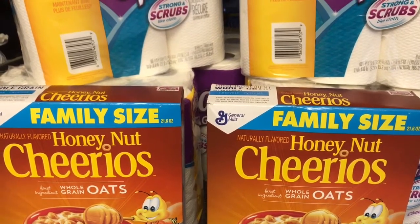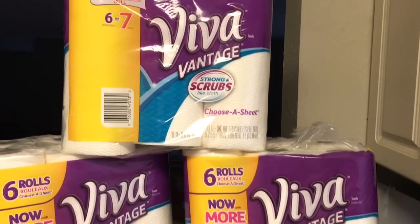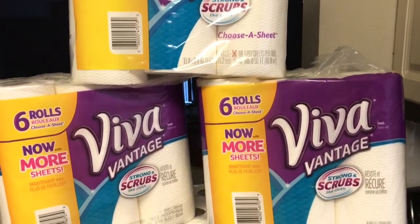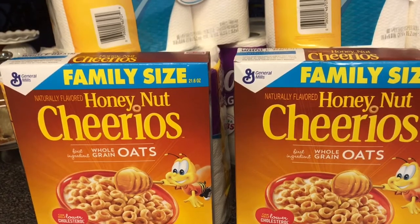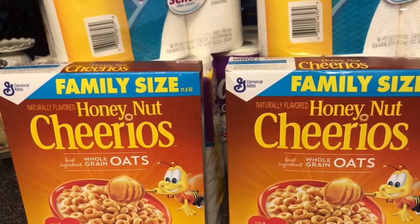Hey YouTube friends, this is LadyM62 and today I'm just coming at you with a CVS haul. I just left my local CVS and took advantage of a couple of their sales. I have two CVS cards so I do two separate transactions. I'm going to make this video as quick as possible.